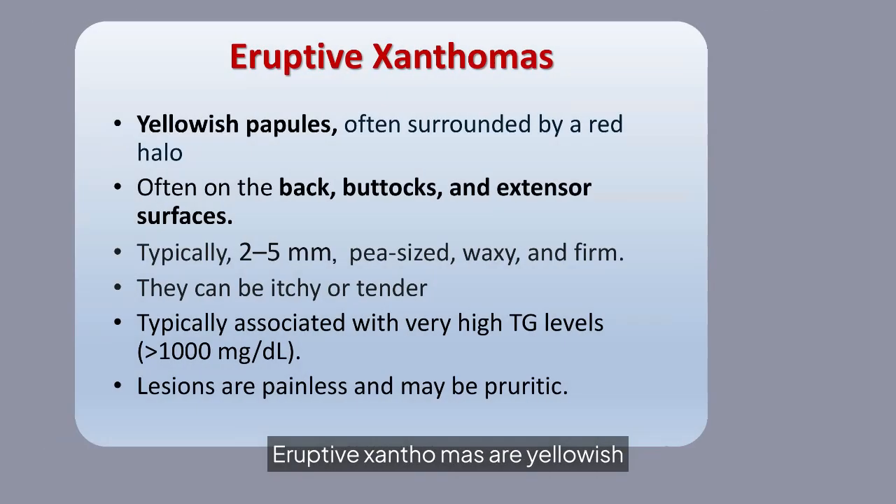Eruptive xanthomas are yellowish papules, often with a red halo, found on the back, buttocks, and extensor surfaces. They are associated with very high triglyceride levels and can be itchy or tender.